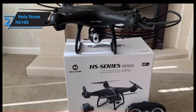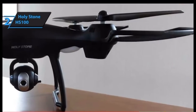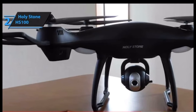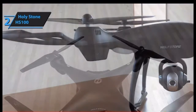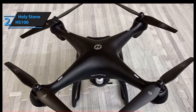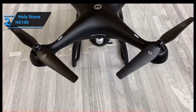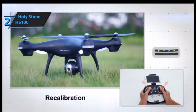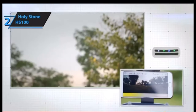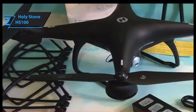A great example is the Holy Stone HS100. Compared to our previous picks, this model is noticeably bigger — its dimensions measure 16.9 by 16.9 by 6.9 inches, and it weighs 1.73 pounds, though it's still lightweight overall. The larger design offers two key benefits: increased visibility, making it easier to spot and navigate without a smartphone, and increased wind resistance thanks to its big frame.